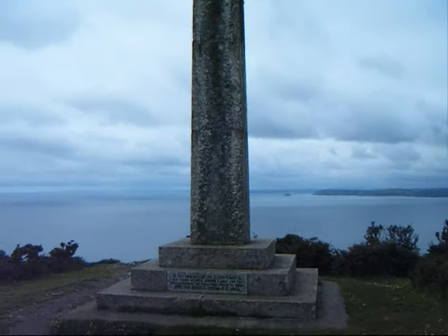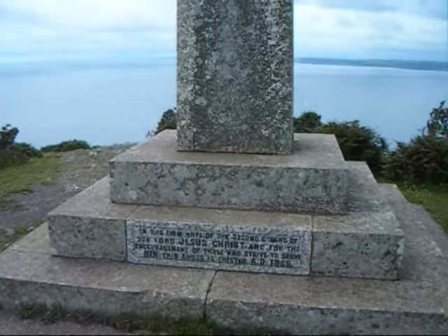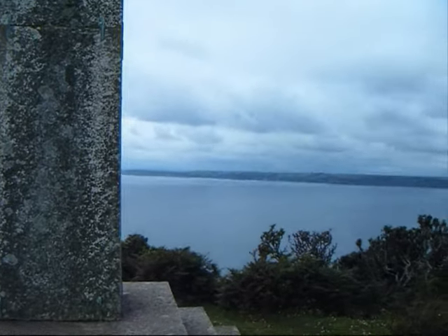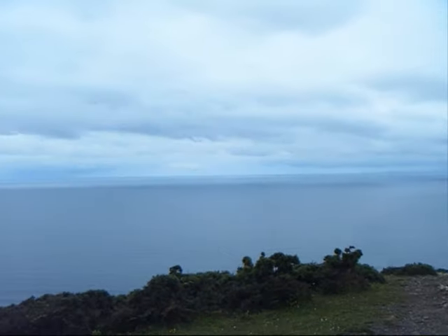This large stone cross was erected in 1886 to help protect shipping from this headland. Now we can retrace our steps and walk back to Vault Beach.